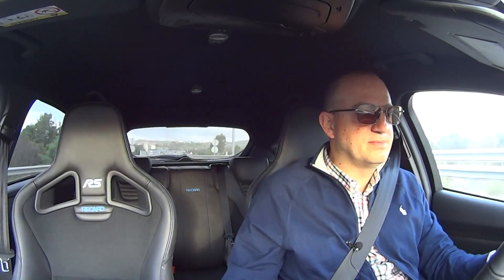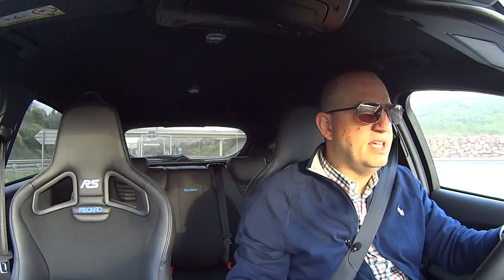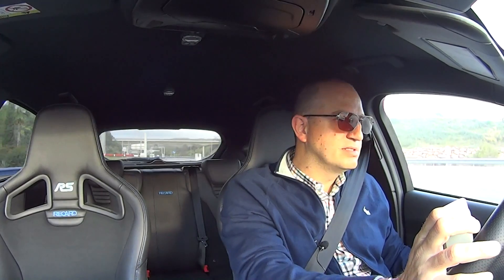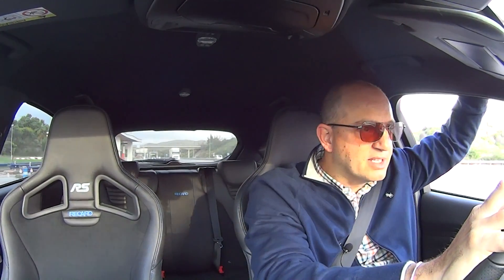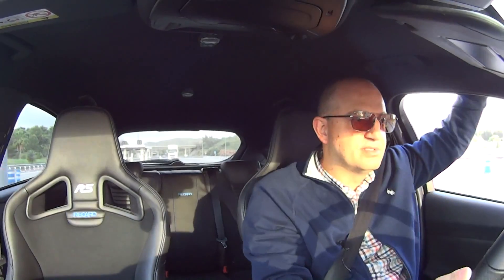The toll transponder doesn't seem to work in this car. Everything else works fine in every other car, but not in this one. It's as if there's something in the windscreen — an element or something — that doesn't allow it to work. If I hang it outside the car it works fine, which is really weird.